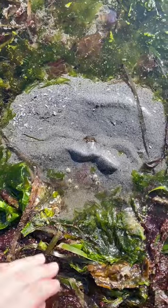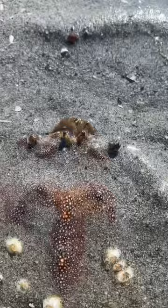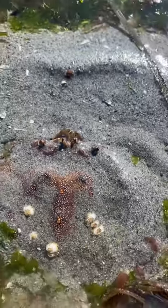I thought I had finally found a moon snail when I saw this little pile of sand, but that just ended up being a rock crab that was burrowed. All that was sticking out were its eyes.